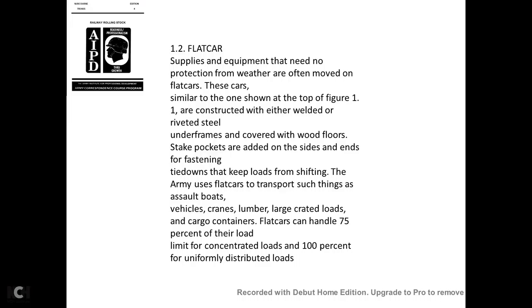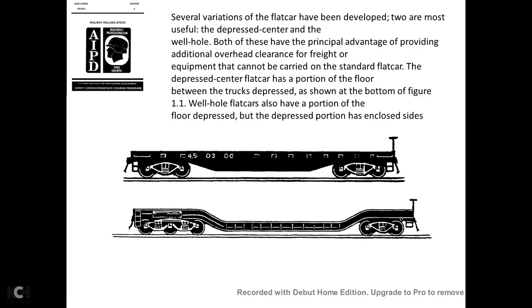Flat cars carry supplies and equipment that need no protection from the weather. These cars are constructed with either welded or riveted steel underframes covered with wooden floors. Stake pockets are added on the sides and ends for fastening tie-downs. The Army uses flat cars to transport such things as assault boats, vehicles, cranes, lumber, large crated loads, and cargo containers. Flat cars can handle 75 percent of the load limit for concentrated loads and 100 percent for uniformly distributed loads.